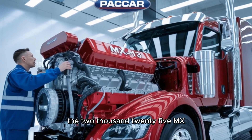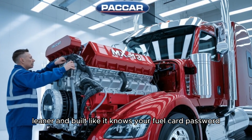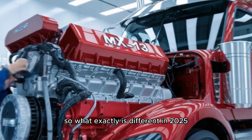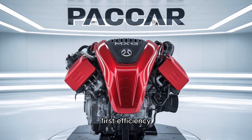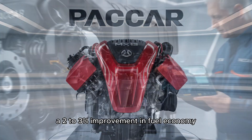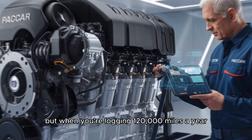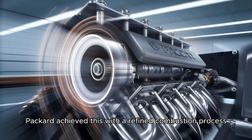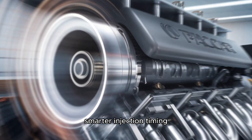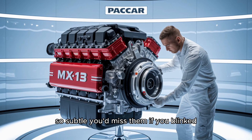The 2025 MX-13 isn't just stronger — it's smarter, leaner, and built like it knows your fuel card password. So what exactly is different in 2025? First, efficiency. We're talking about a 2-3% improvement in fuel economy over last year's model. That might not sound like fireworks, but when you're logging 120,000 miles a year, that's thousands back in your pocket. PACCAR achieved this with a refined combustion process, smarter injection timing, and friction-reducing design tweaks so subtle you'd miss them if you blinked.